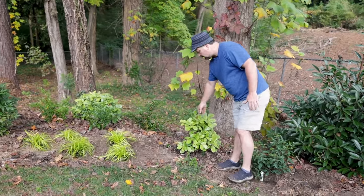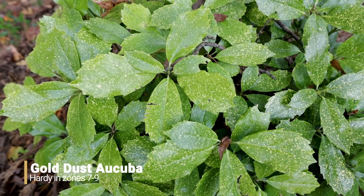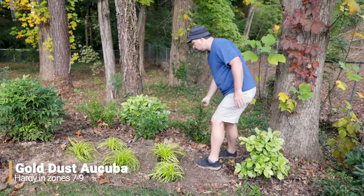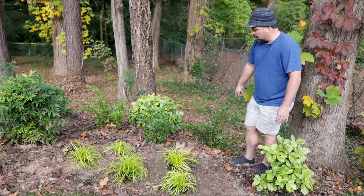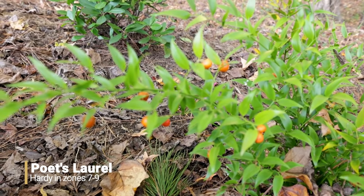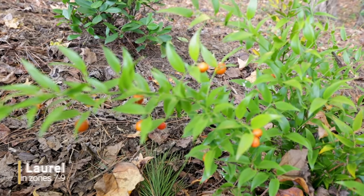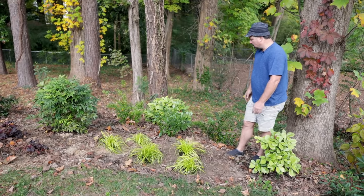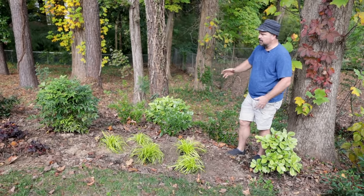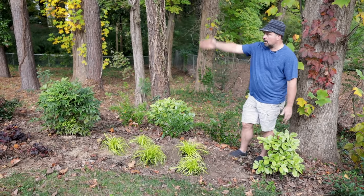There's a Japanese Aucuba — like gold dust — that was already here. In fact, there are three or four more that we'll see as we go across. There are three poet's laurels that were already here. You can see the fruit on them in the fall this time of year. They're a little off-colored — I'm guessing nobody's been doing any maintenance down here and they haven't been watered. They're just a little thirsty. Once all of this is done, it can become something that's maintained. It needs drip irrigation across the top of this bank.